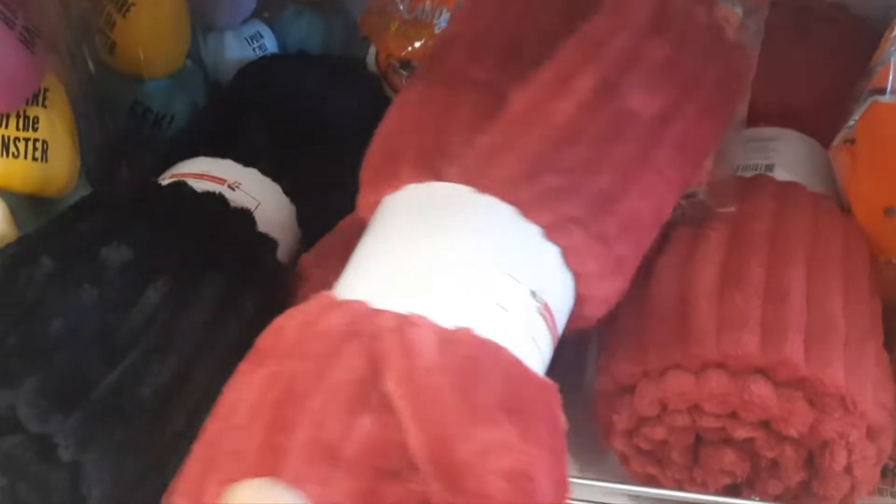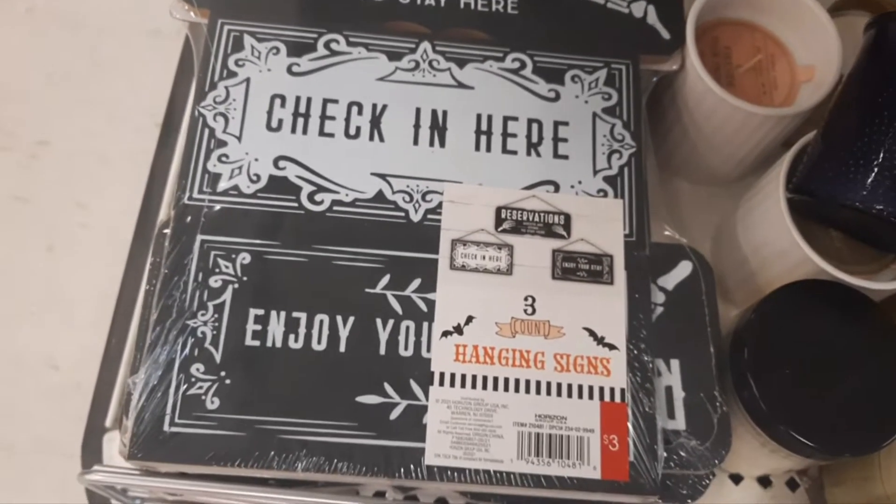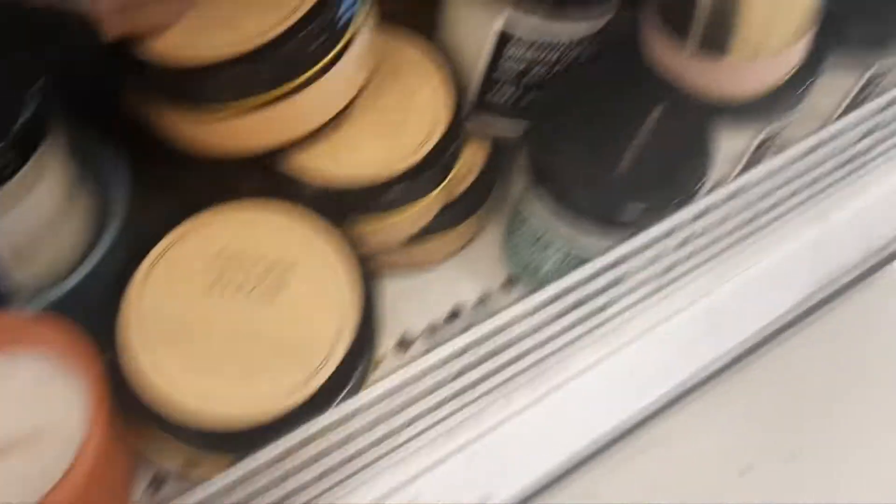Look at these blankets — these look so soft. Cozy throw blanket, red and black, and they are $5. And this is for Halloween — that's so cute, it's a three-piece sign. $3, you get all three.